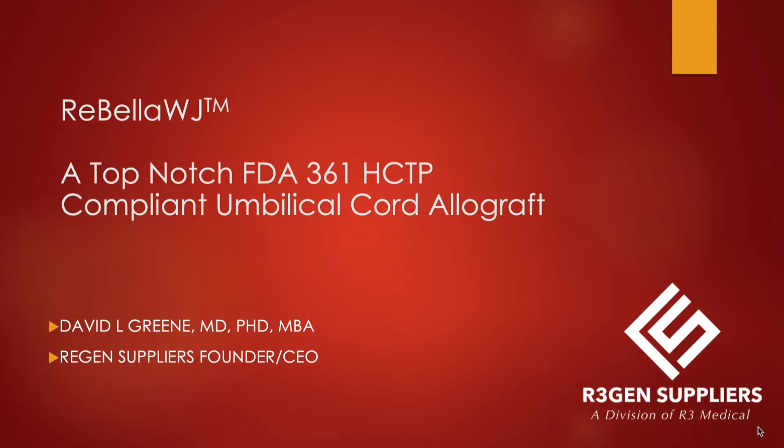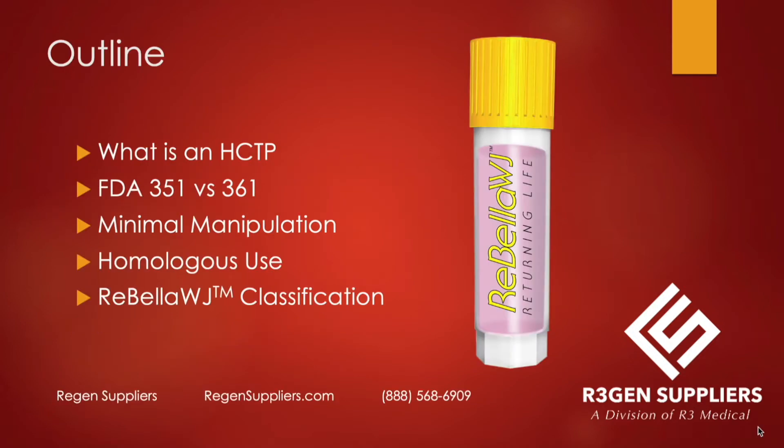Today I'm talking about Rebella WJ, which is a top-notch FDA 361 HCTP-compliant umbilical cord allograft. I'm going to talk about what is an HCTP, clarify the FDA's 351 versus 361 categories, discuss minimal manipulation and homologous use, and then I'll explain Rebella WJ.